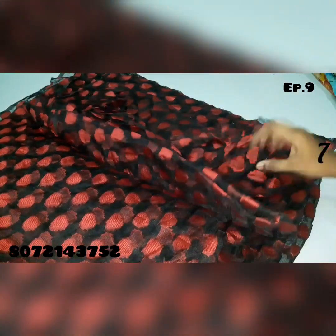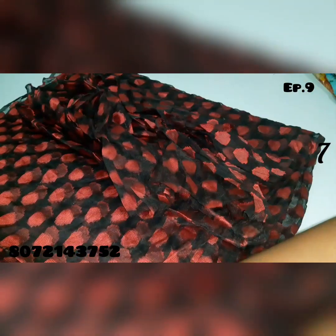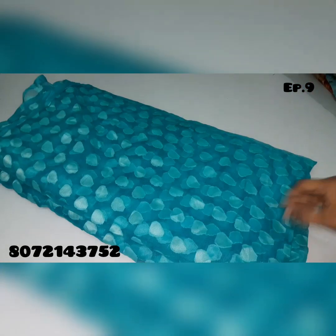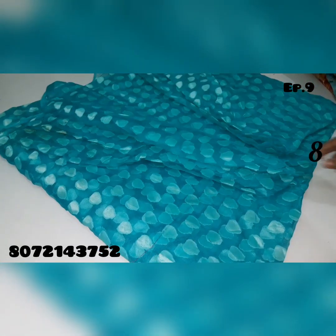If you buy 5,000, you can get it for 1,500. This is net material, organza saree. We sell it for 300, so you can offer 150.